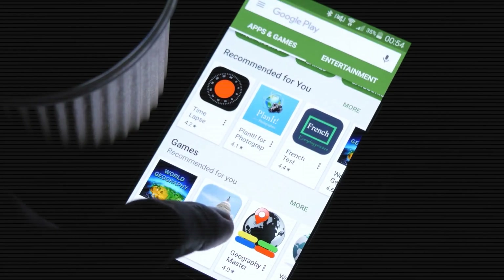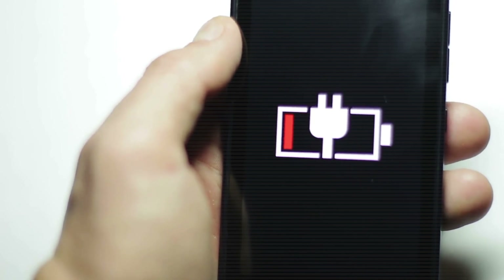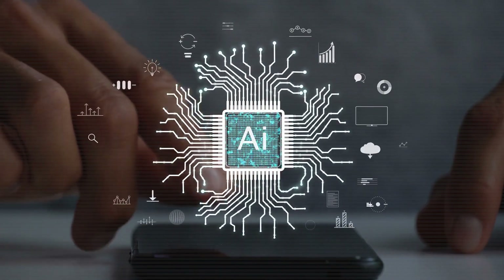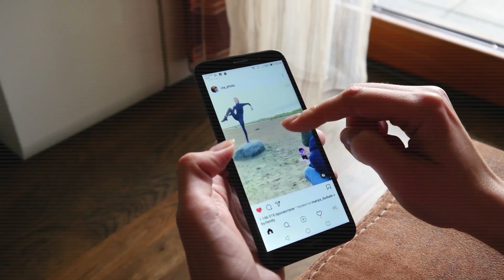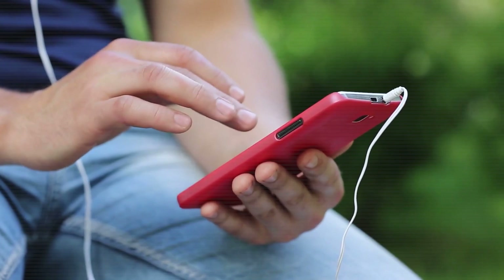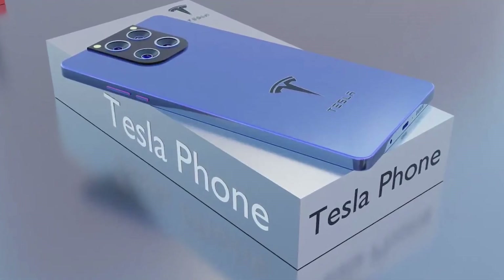Over time, the phone gets better at allocating memory, preserving battery, and keeping things snappy. This learning-based adaptation helps the Pi Phone maintain peak performance for 5 to 7 years — more than double the lifespan of the average smartphone. For users who don't want to constantly upgrade or troubleshoot, this means less hassle, fewer expenses, and a phone that just works, year after year.